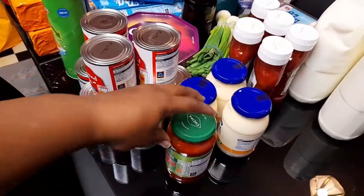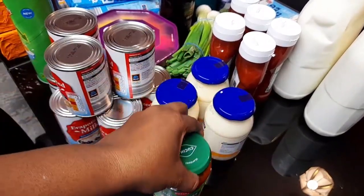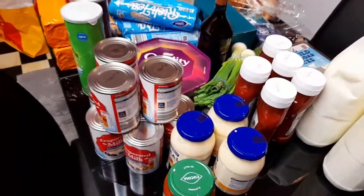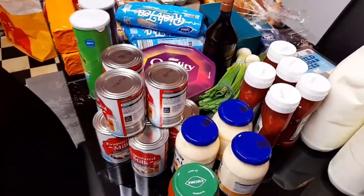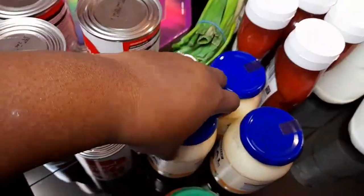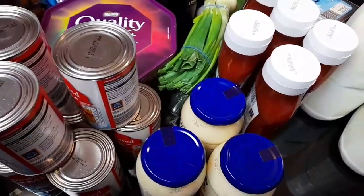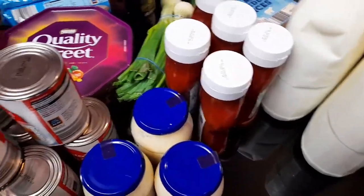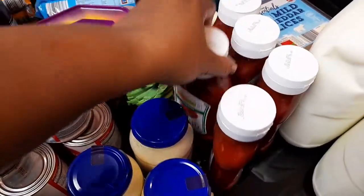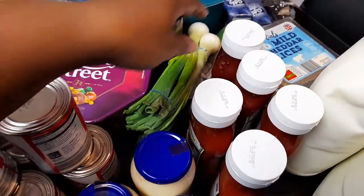I bought one bolognese sauce. And over here I have some mayonnaise — I got three of them. Then I got some ketchup over here — I got five ketchups. The ketchup is pretty cheap there so I got five.